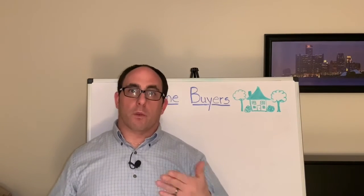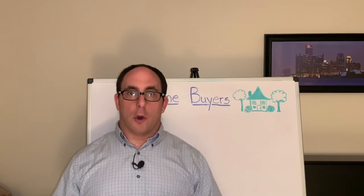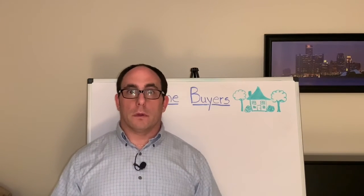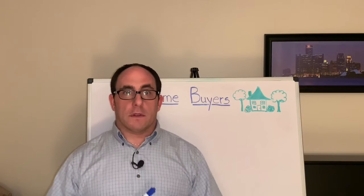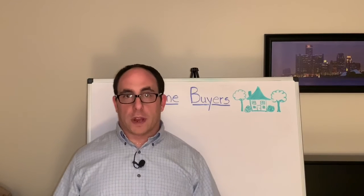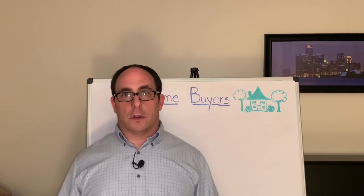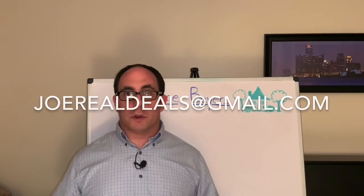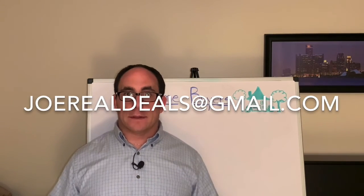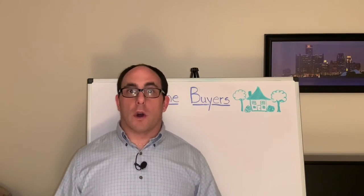That moment is a very special moment — it's actually what I live for, and that's why I do what I do: to see the look on somebody's face when they become a first-time homeowner. If you did receive value from this video, please subscribe to this channel, give it a thumbs up, and put any questions or comments in the comment section. If you are in the market to buy or sell your house and you're within the state of Michigan, reach out to me at joerealdeals@gmail.com and I'd be glad to answer any questions and get the process started.